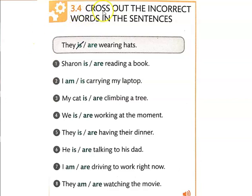So in Lesson 3.4, cross out the incorrect words in the sentences. You should know by now we're not going to cross out — we're going to write the complete sentence, because that's good for you to practice writing English.